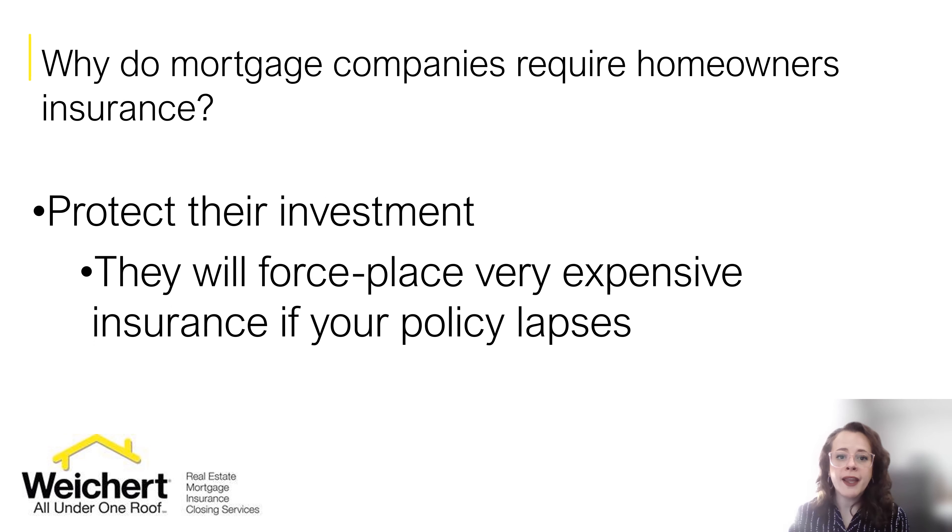So why do you need to purchase home insurance? Why do mortgage companies require it? You need to protect your investment and mortgage companies need to protect their investment. In the event of a total loss you want to make sure you can rebuild a new home. Pay attention to your home insurance policies and make sure they're getting paid on time, because if there is a lapse of insurance your mortgage company is going to force place a very expensive insurance policy. So I recommend that you check your policy every so often to make sure no payments are missed.